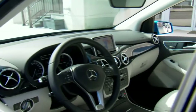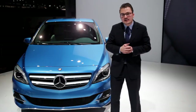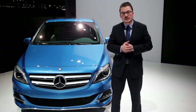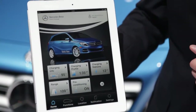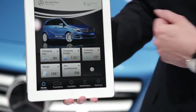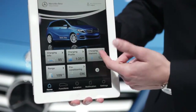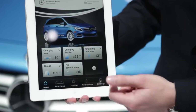An additional extra regarding the B-Class Electric Drive I want to talk about is connected services. We are bringing the B-Class Electric Drive to your smartphone or to your computer, giving you the chance to get remote information regarding the charging status, the charging profile, charging stations, the range you have in your car, or preconditioning features.